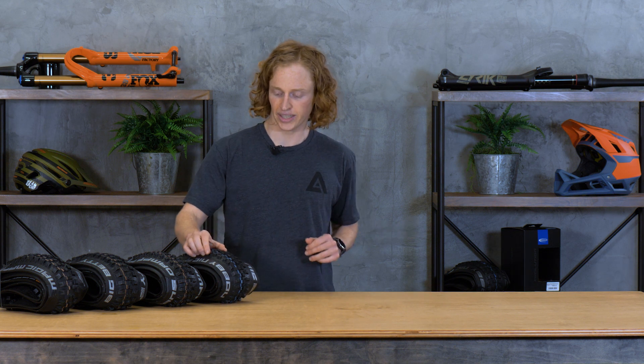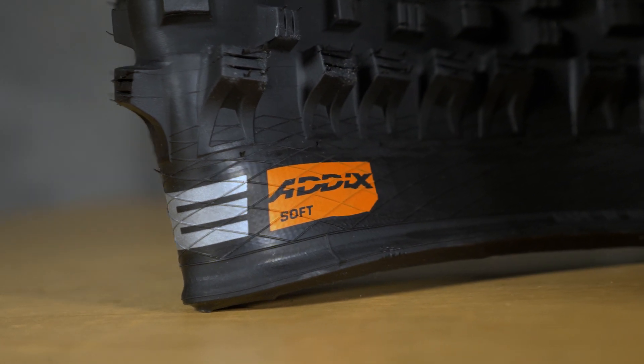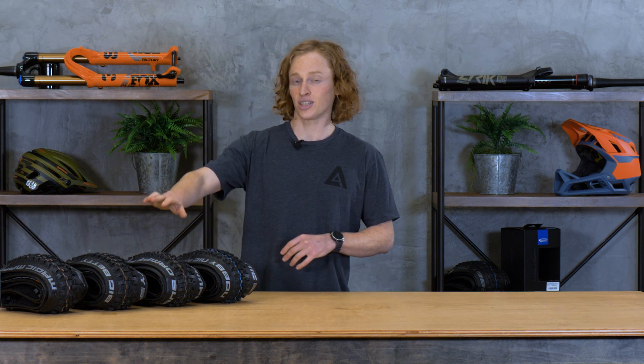Last year they also launched their Addix tire compounds, which are four different compounds very simply named: ultra soft, soft, speed grip, and speed. Again, that goes from softer compounds that are more grippy but maybe a little slower rolling, to harder compounds that roll more quickly — for cross-country racing versus downhill racing at the other end of the spectrum.